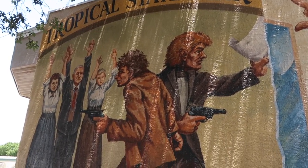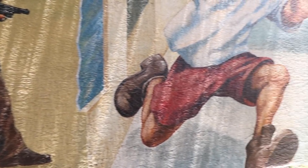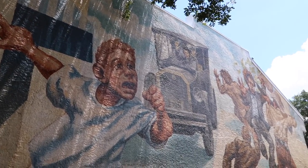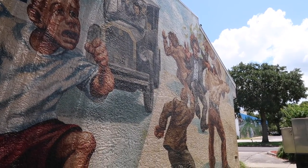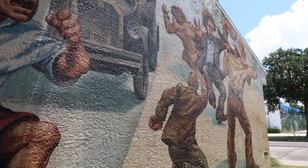This mural depicts the Tropical State Bank robbery. Back in the 30s, two people tried to rob the Tropical State Bank. A young boy ran and grabbed his father, who alerted the town marshal. The town marshal came out and had to shoot one of the bank robbers, and they later captured both of them.